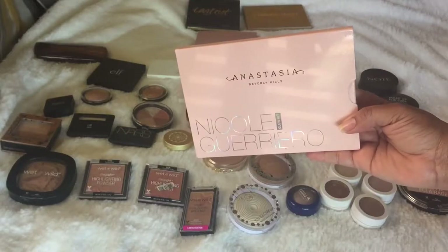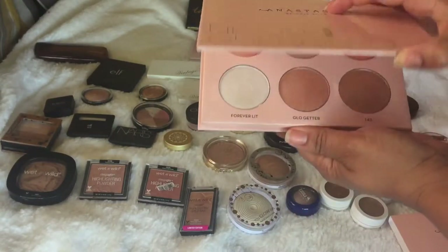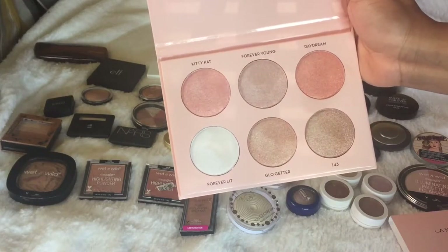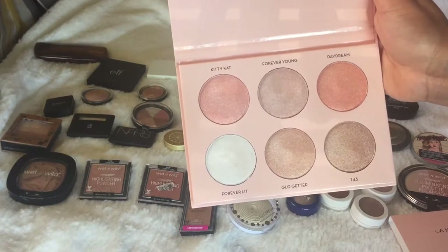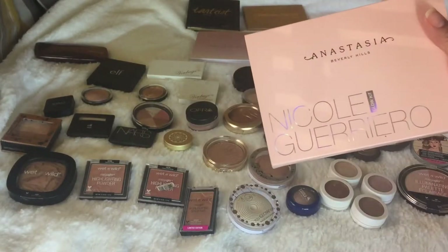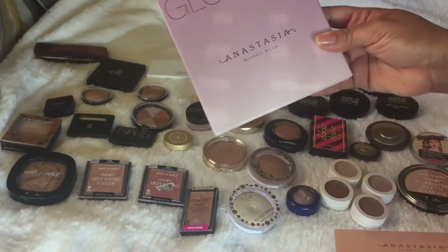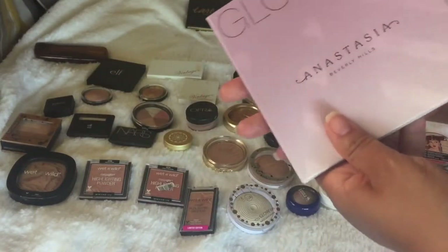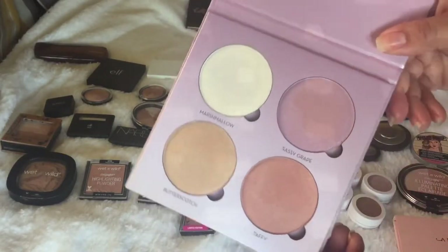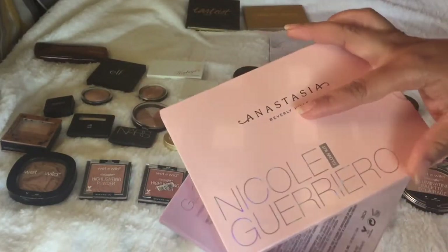The first one is the latest addition to my collection — the Anastasia Nicole Guerrero palette. I absolutely love it. I did a first impressions and a tutorial using it, and I also did swatches. This one is staying. Those of you with texture, note this has a different formula than the Glow Kit. This is the Glow Kit Sweets — these are the only two Anastasia palettes I have. I love these because you can depot them, they're great for a makeup kit, and the pans are amazing.